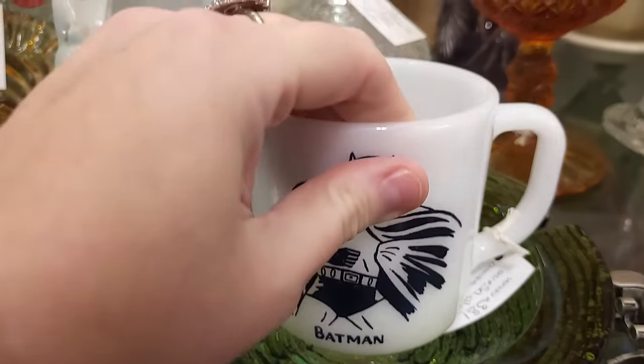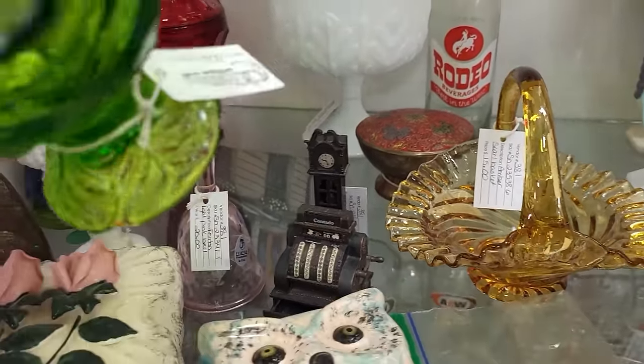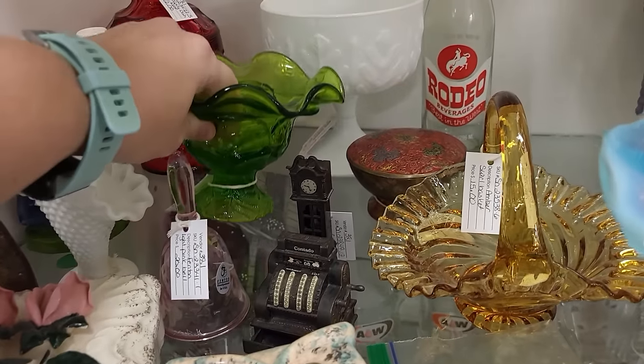They've got $20 on the milk glass mug. We do have some Viking in the Epic Leaf pattern — they've got $25 on that piece.